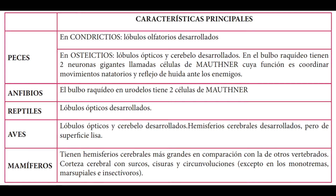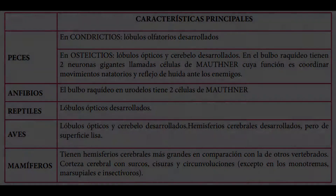Los anfibios tienen el bulbo raquidio; en urodelos tienen dos células de Mauthner. Los reptiles tienen lóbulos ópticos desarrollados. Las aves tienen lóbulos ópticos y cerebelo desarrollados, y hemisferios cerebrales desarrollados pero de superficie lisa. Los mamíferos tienen hemisferios cerebrales más grandes en comparación con otros vertebrados; su corteza cerebral tiene surcos, incisuras y circunvoluciones, excepto en los monotremas, marsupiales e insectívoros.